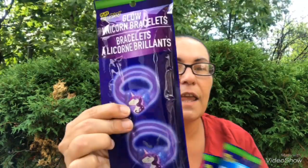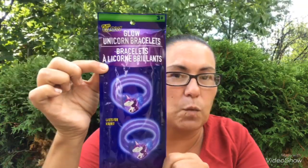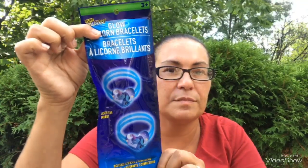The first things I got here are these — they're glow unicorn bracelets. They last four hours, includes four sticks and two connectors. Isn't that just cute? I got one in purple, one in blue, and one in pink.